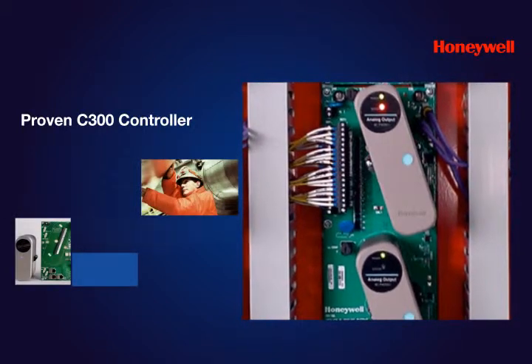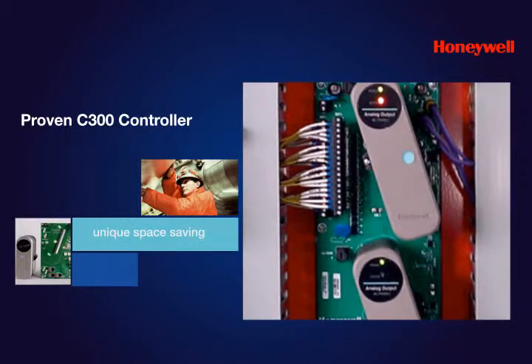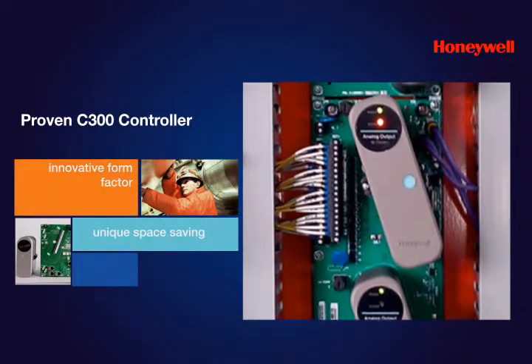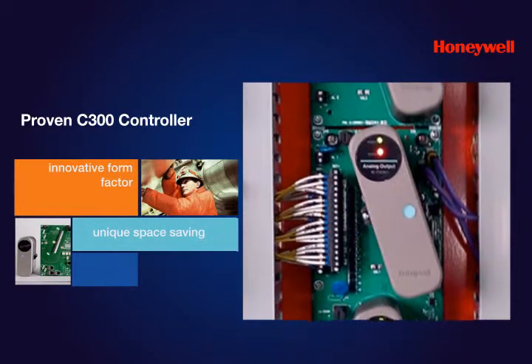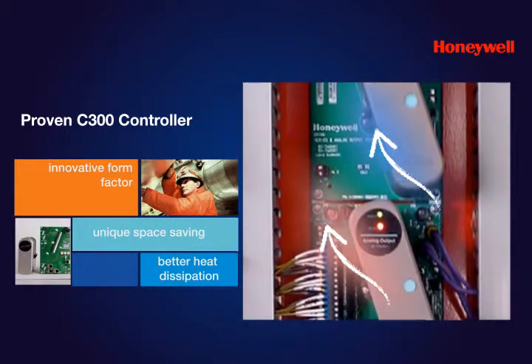The C300 controller hardware offers unique space-saving, installation and maintenance benefits due to its innovative Series 8 form factor. Its vertical design and slanted modules improve heat dissipation and make wiring easy.